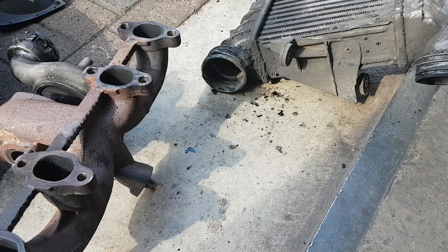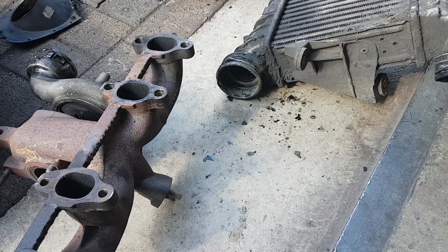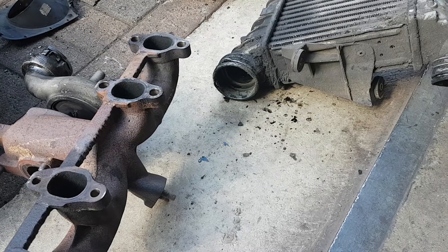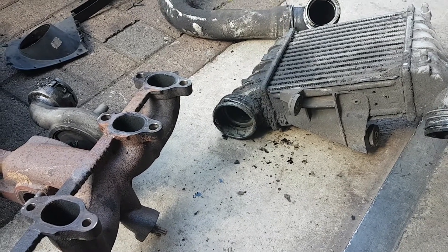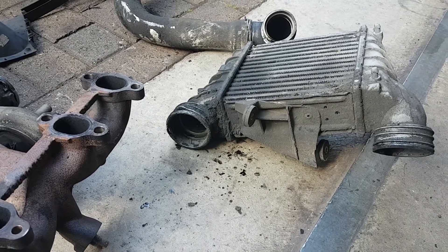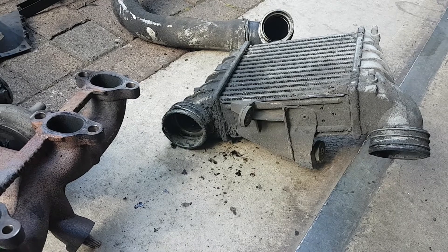Hello everybody, this is Rick Stevens from Stevens Car Services, showing you why it's very important to clean up your intercooler and hoses if you have replaced a damaged turbo. I would say this turbo is the worst damaged I have ever seen, so this would be the best video to show you why it is very important to clean up the intercooler. Some garages don't clean the intercooler, and then after 10,000 kilometers your whole engine is broken with no explanation why.